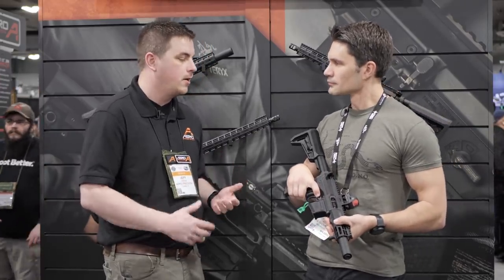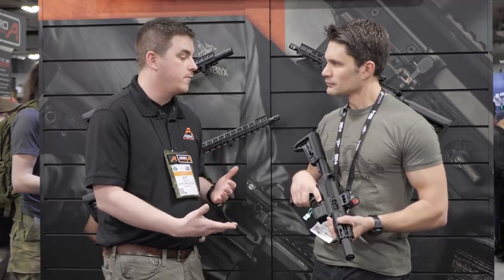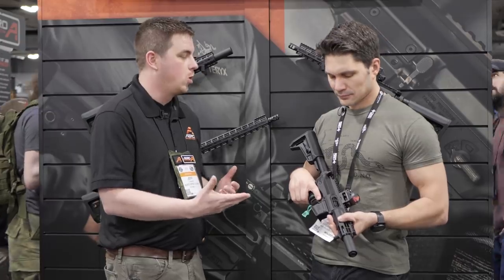MSRP on the upper and lower receivers is right around $249.99. If you buy them together, $149.99 for the lower receiver and $129 for the upper receiver, with the last round bolt hold open included.